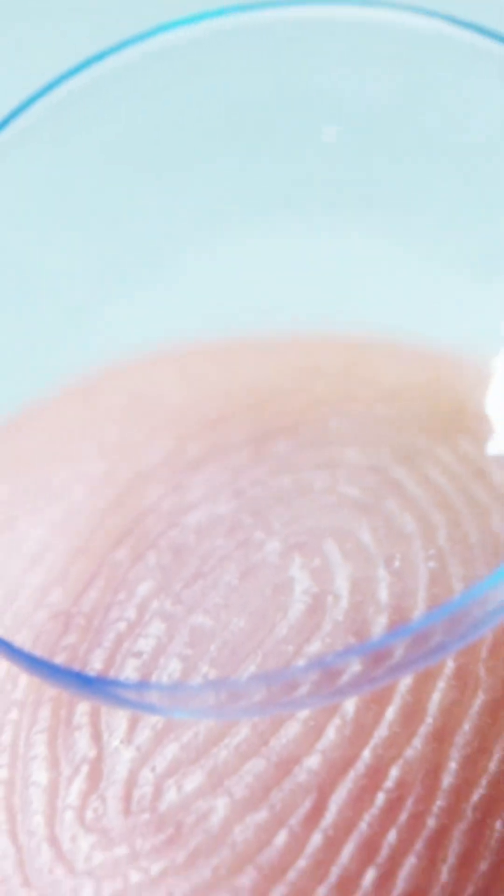Another great option is contact lenses. There are multifocal contact lenses available which have different zones for distance and for near, and you can just put them on and be able to read effortlessly without needing to carry your glasses.